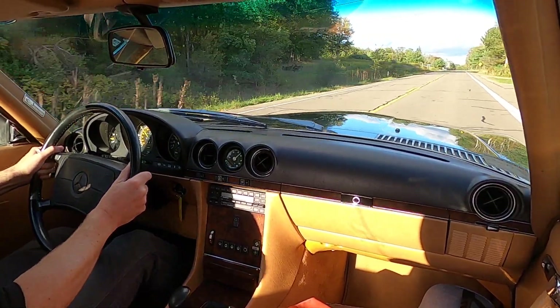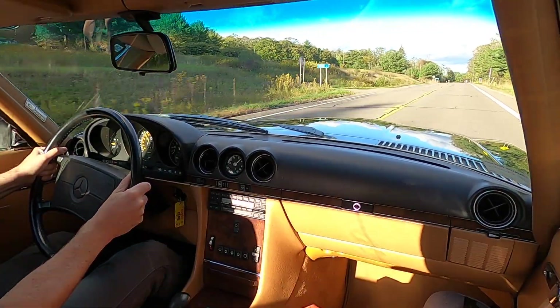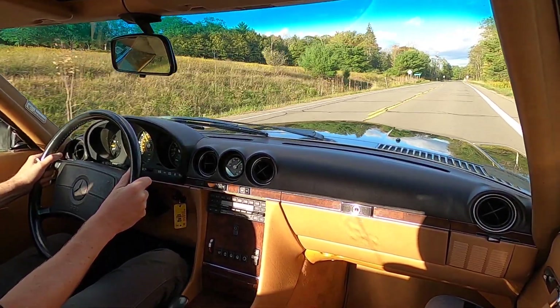Take the cruise control off and if you want it to kick down, it'll kick down and do 70 miles an hour in a heartbeat.